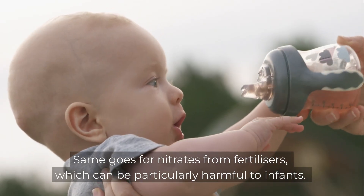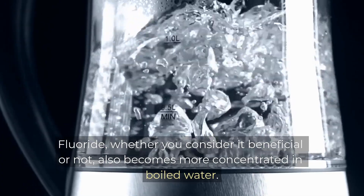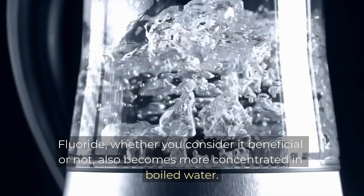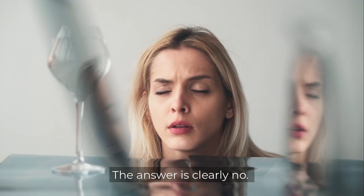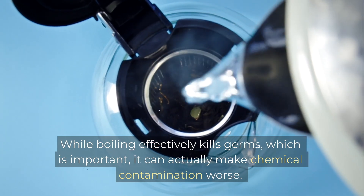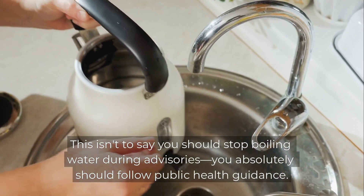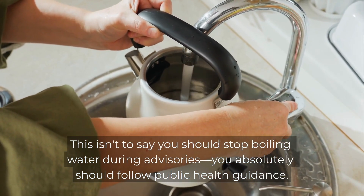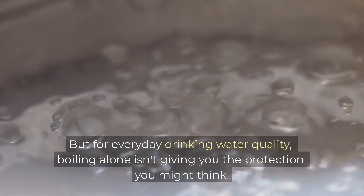The same goes for nitrates from fertilisers, which can be particularly harmful to infants. Fluoride, whether you consider it beneficial or not, also becomes more concentrated in boiled water. So is boiled water really as clean as we think it is? The answer is clearly no. While boiling effectively kills germs, which is important, it can actually make chemical contamination worse. This isn't to say you should stop boiling water during advisories — you absolutely should follow public health guidance. But for everyday drinking water quality, boiling alone isn't giving you the protection you might think.